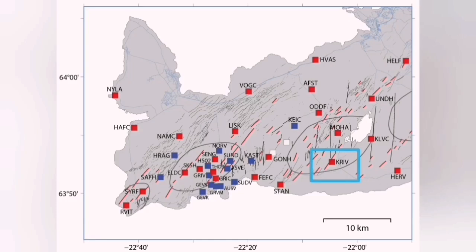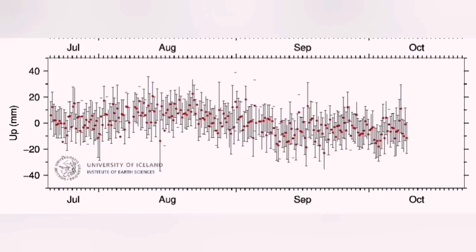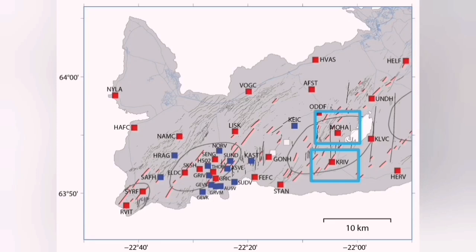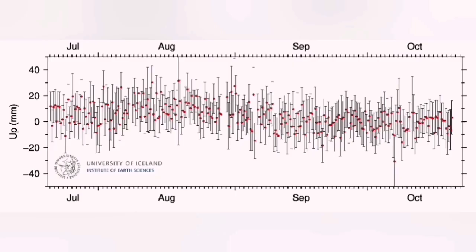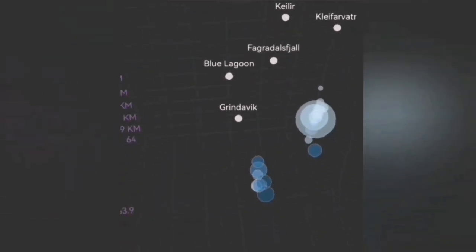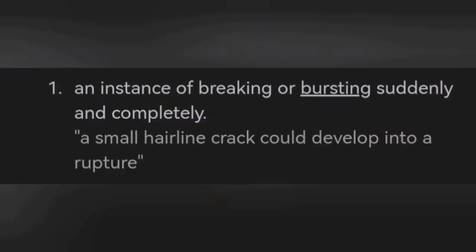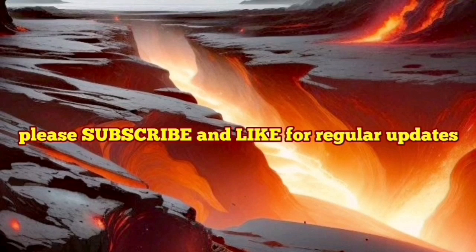We know these earthquakes are not related to magma movement because when we look at the GPS data for this area — the Krýsuvík GPS data — you cannot see any change due to accumulation or rising of the ground from magma. The station also doesn't show anything like that. This is the definition of tectonic: sudden jerky movement which creates rupture and breaking apart of the Earth's crust. Rupture means breaking or bursting suddenly, and this is what we see here — a tectonic rupture of the Krýsuvík system to accommodate the movement of the peninsula.